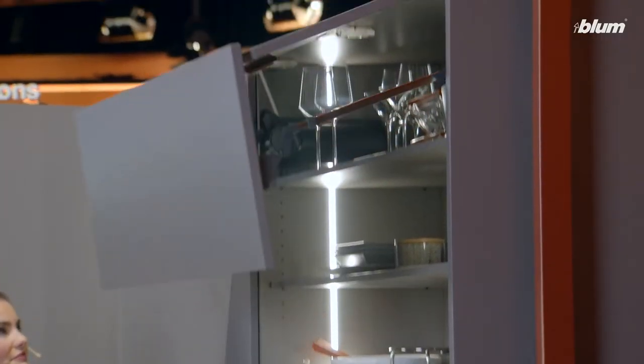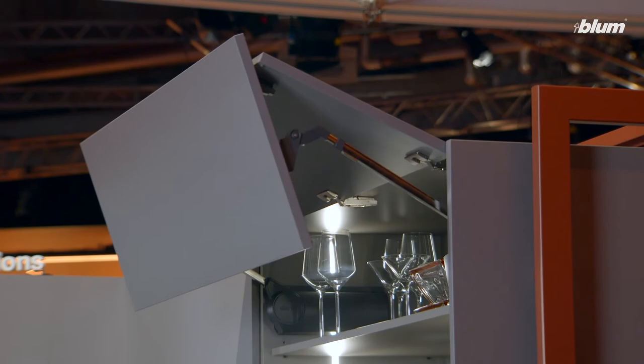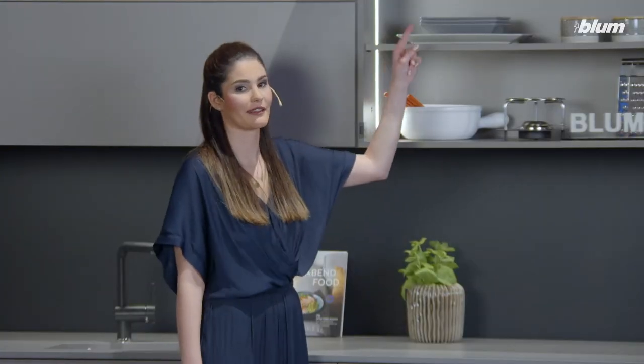Guests are coming around and I would like to lay the table before they arrive. Glasses first — they're in the wall cabinet and I can't reach them because I'm not very tall.